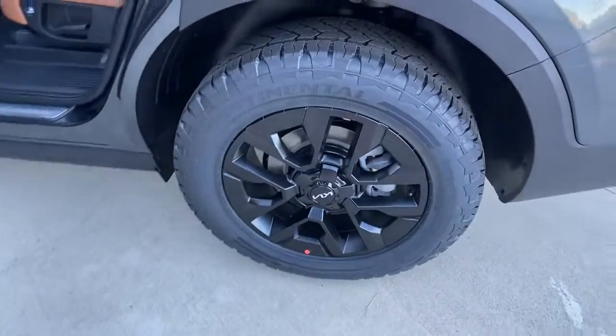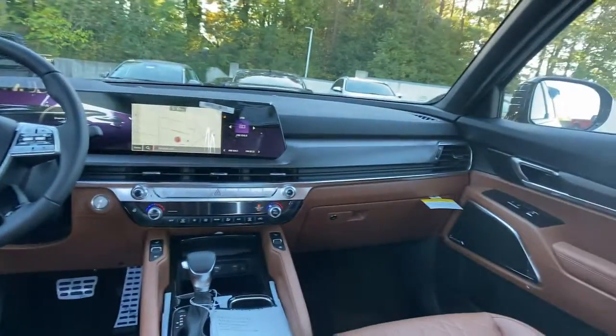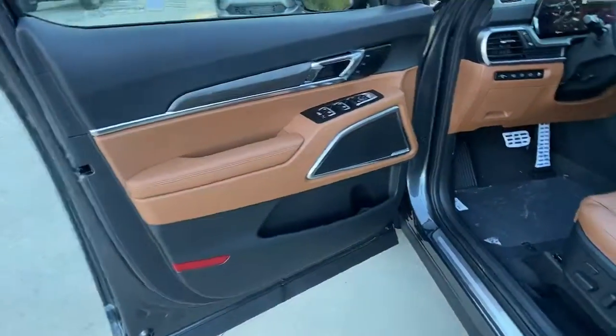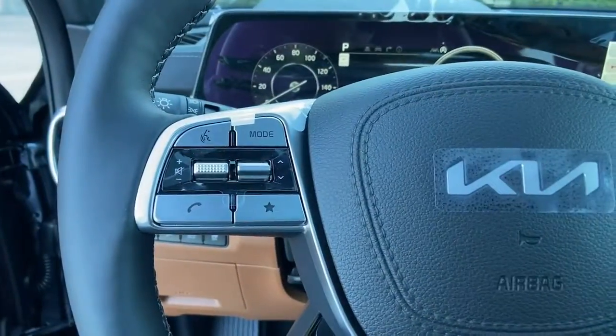These are just some of the great options this vehicle comes with: keyless entry, sun/moonroof, V6 cylinder engine, lane-keeping assist, backup camera, remote engine start, heated mirrors, power liftgate, fog lamps, Wi-Fi hotspot.